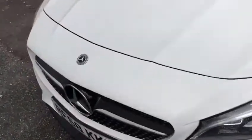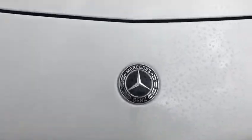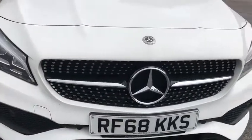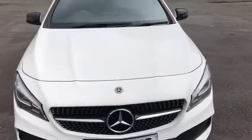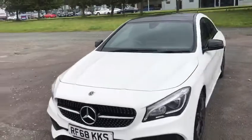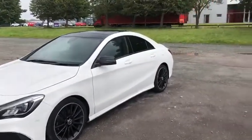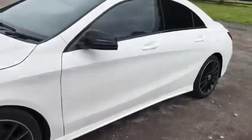First off, let's take a look at this iconic badge and stylish front grille. Through and through, this car is an absolutely gorgeous beast — very slick bodywork. I'm personally quite a big fan of the black and white contrast, as can also be seen here in the alloys.